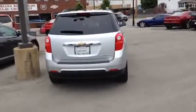Hi Joseph, this is one of the many 2015 Equinoxes I have in my inventory. This one happens to be a silver LT.